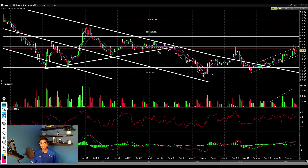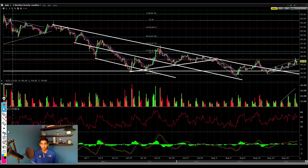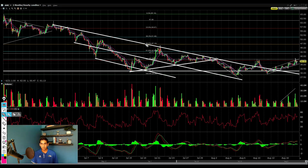If I place a Fibonacci retracement from the swing high all the way down to the swing low, we can see that right now we're facing resistance at our 76.4% Fibonacci level. On that break higher, I think we could set a price target of the 50% retracement, all the way up to about $47.20.